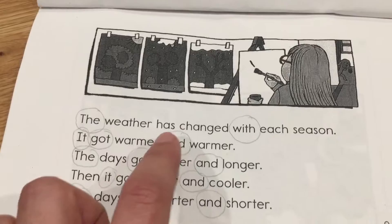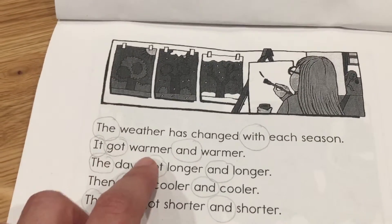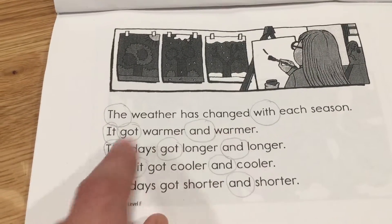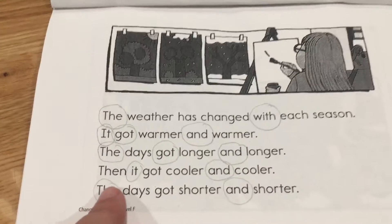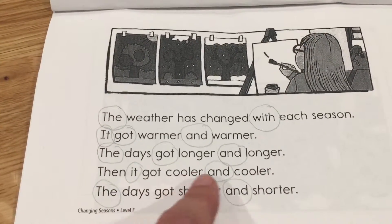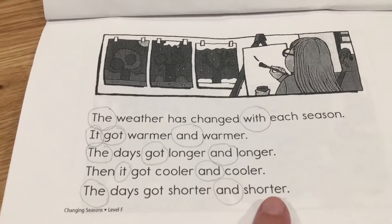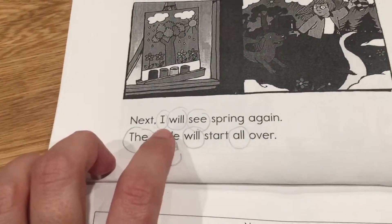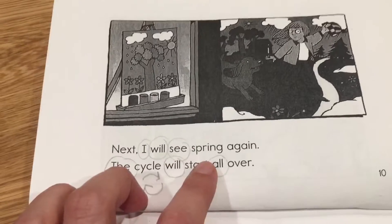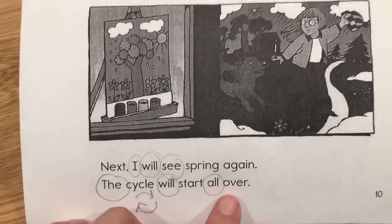The weather has changed with each season. It got warmer and warmer, and the days got longer and longer. Then it got cooler and cooler, and the days got shorter and shorter. Next, I will see spring again. The cycle will start all over.